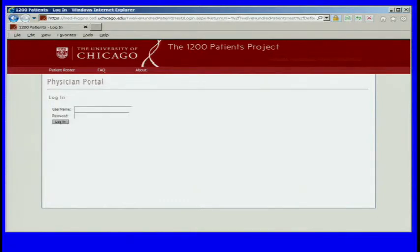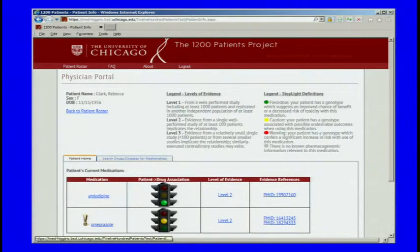This is what it looks like — and I'm sure this will change before we go live — but we have a physician portal. This is not linked to our EMR; this is a research portal. The only data in the research database are the genotype data and the medications that the patients are on. Each physician will have their own login credentials and their own roster. Here's a mock-up patient, Rebecca Clark, who is on two medications: amlodipine and omeprazole, both of which have actionable evidence. Amlodipine has a green light, which means nothing to worry about. Omeprazole has a yellow light, meaning there's something you might want to be concerned about. We indicate the level of evidence — borrowed from Russ Altman — and provide actual PubMed IDs if physicians want to look at the actual data.